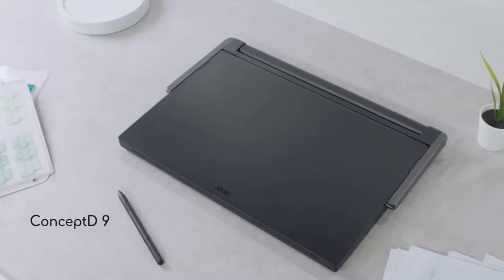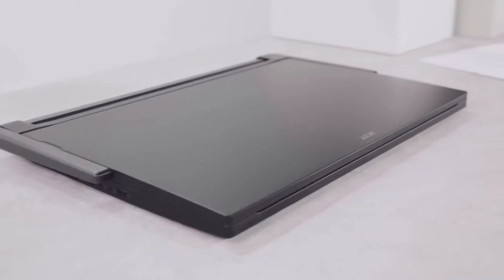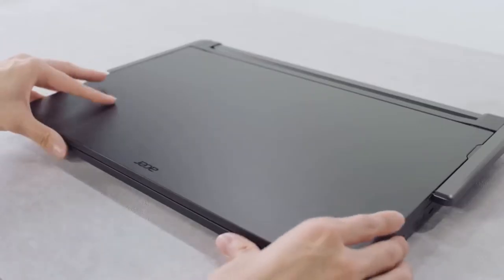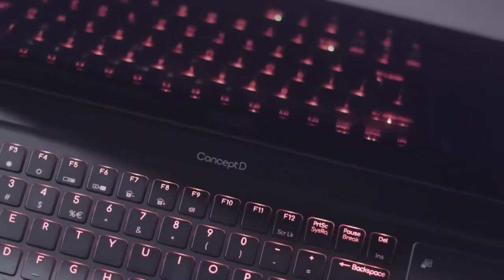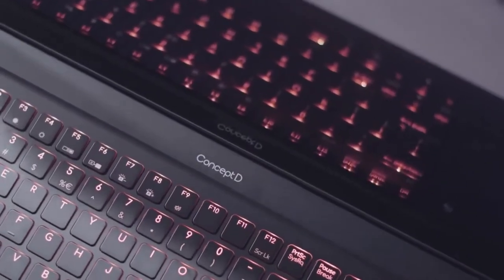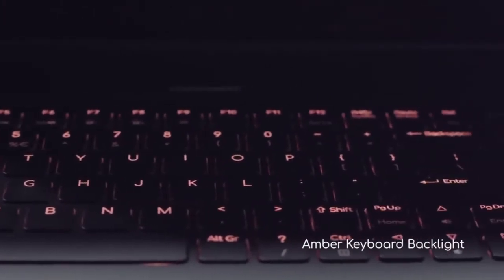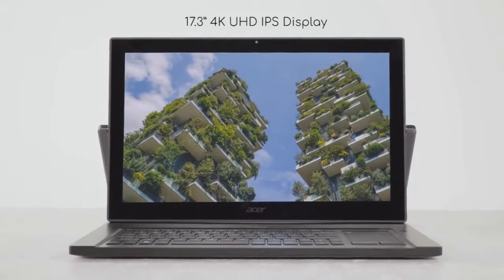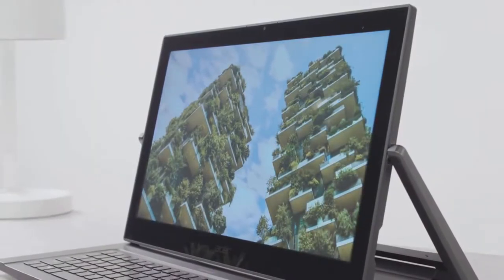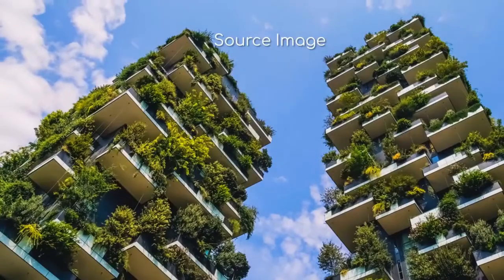The ConceptD 9 is a laptop specifically created for designers. It features powerful performance and accurate color reproduction, and has a clean, professional appearance. The backlit keyboard emits a warm amber glow that lets you feel relaxed in any environment. A good display is important for creation, and you can see every detail in unbelievable clarity with this 17.3-inch 4K UHD IPS display.